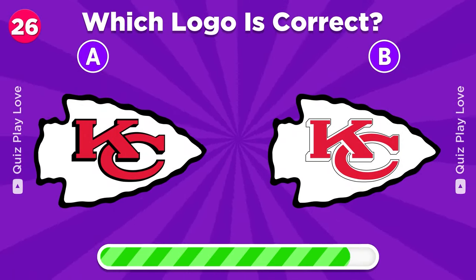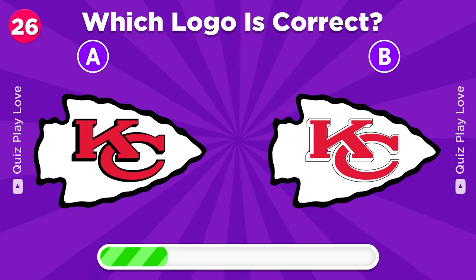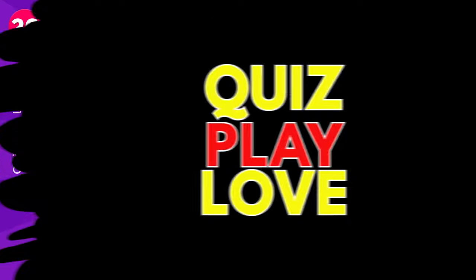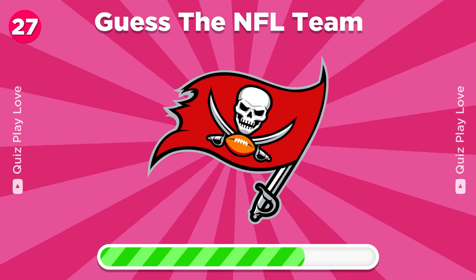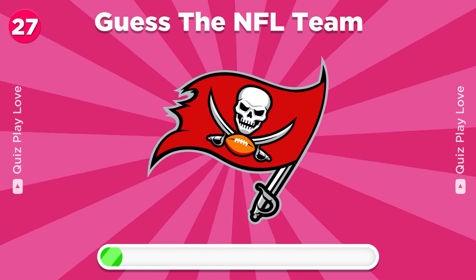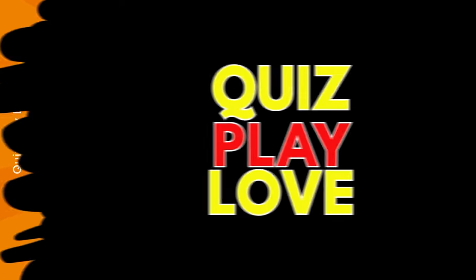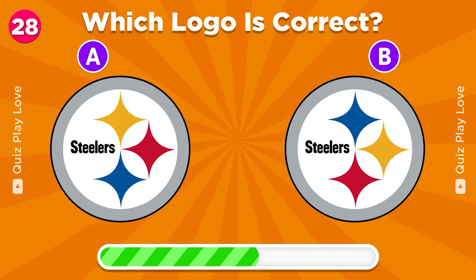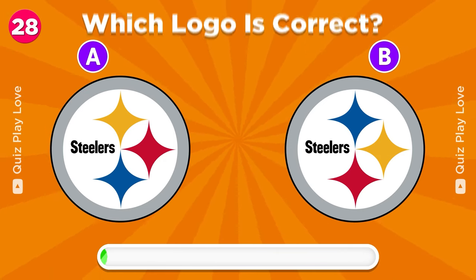What is the real Kansas City Chiefs logo? Let's see if you can guess this one. It's the Tampa Bay Buccaneers. Try to guess the real Pittsburgh Steelers logo. It's the one on the left.